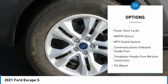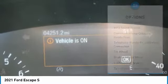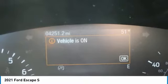Headlights auto off, mirror memory, cruise control, trip computer, child safety locks, and power door locks.